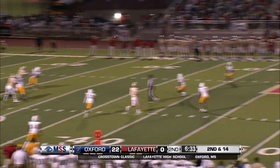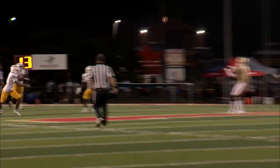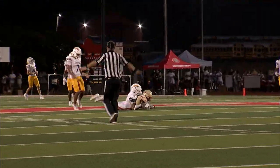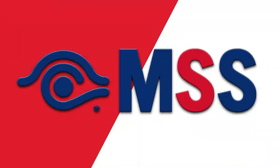Thompson back to pass, second and long. Steps, throws — has him in. Caught right inside the 50, to about the 45, now the 43. Going up high and bringing that in is Reed Jones. Good catch by him.